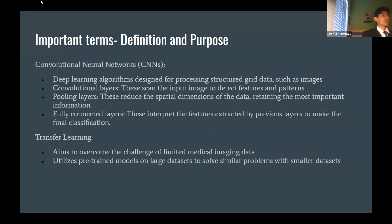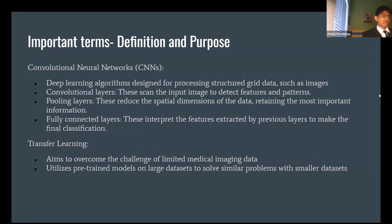Some important terms: convolutional neural networks, or CNNs, are deep learning algorithms that process grid data on an image. The three parts are convolutional layers, pooling layers, and fully connected layers. The convolutional layer looks at the input image and identifies features and patterns — since the model is pre-trained on ImageNet, it scans the image to find features and patterns of pneumonia, such as dark opacity areas.